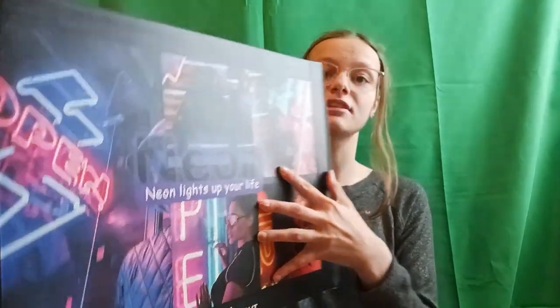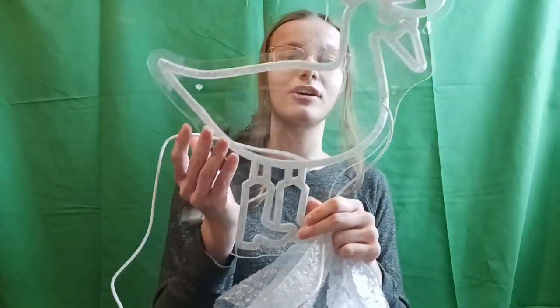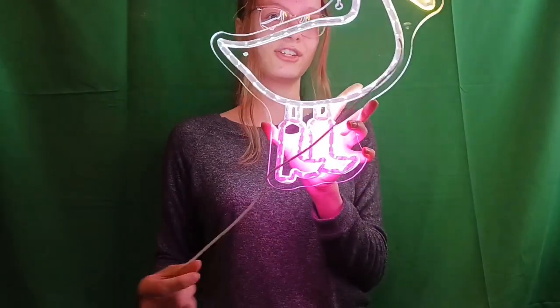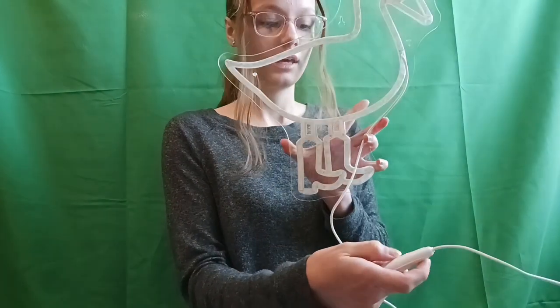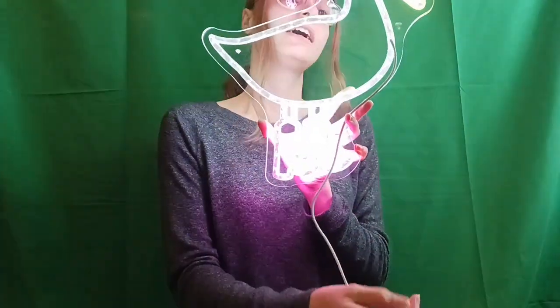Next I have this neon colored sign — it lights up. It's a duck with Fabril boots, it's so cool and so cute. Let me plug it in and show you all. Here it is all lit up! I can actually control how bright I want it, so I can lower it or raise it, which is really cool.